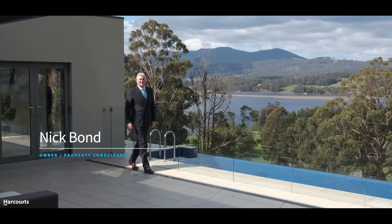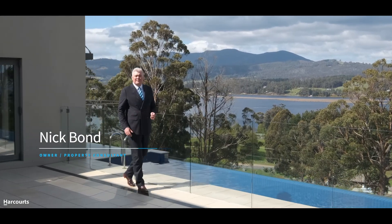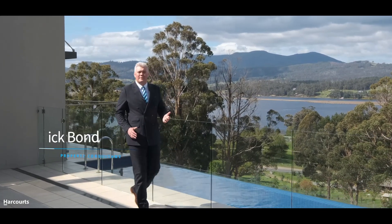Hi, it's Nick Bond from Harcourts, and I'd like to welcome you to the most exciting property in the Huon Valley — Amaru.